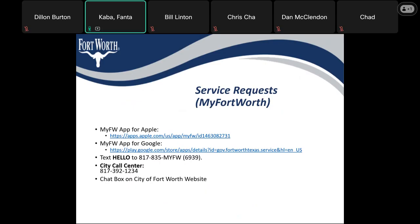For any service requests, we have a few options for submittal to the city: the MyFortWorth app for Apple, the MyFortWorth app for Google, you can also text 'hello' to 817-835-MyFortWorth, and we also have the city call center at 817-392-1234.